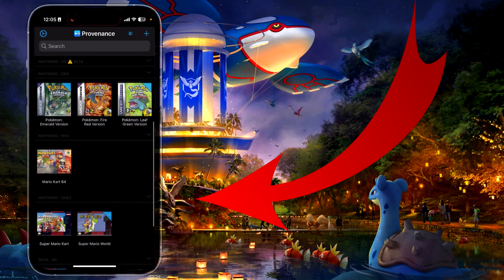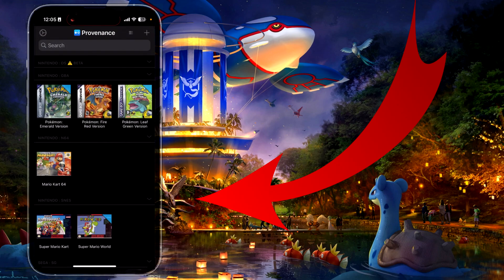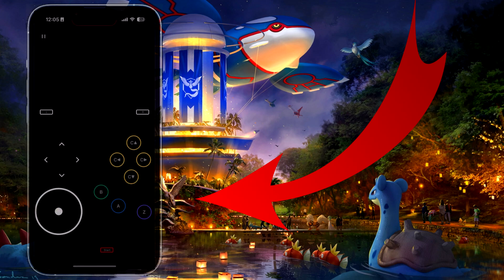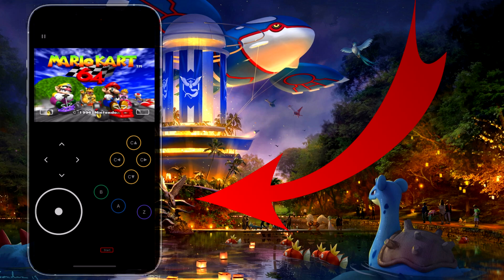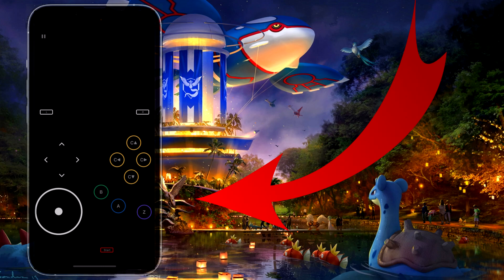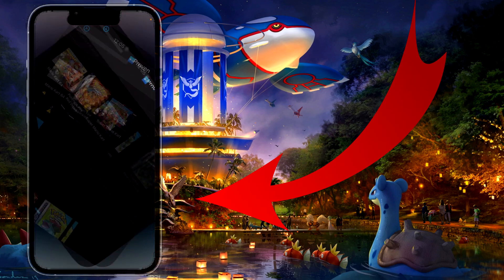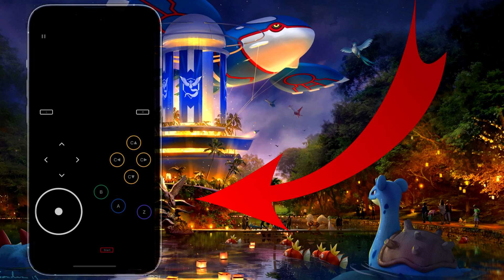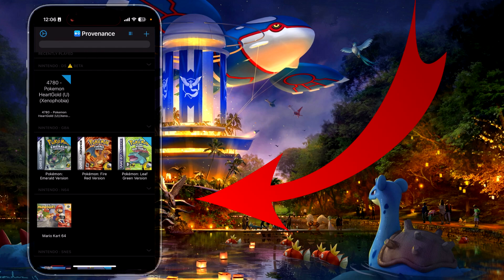I have a couple of games here. You can download them easily and import them by pressing the plus button and then local files. I'm going to run this Nintendo 64 game Mario Kart, so you can use it as a Nintendo 64 emulator. You can see it works smoothly — you can play Mario Kart on your iPhone both vertically and horizontally. If you want to quit, press the pause button and then go to quit.